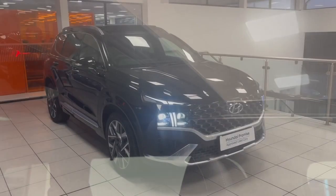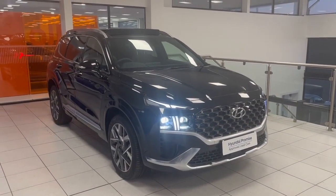The Santa Fe Ultimate also has a panoramic sunroof. Just press the button and it slides open — let me showcase that for you now.